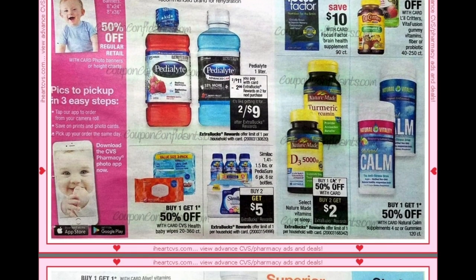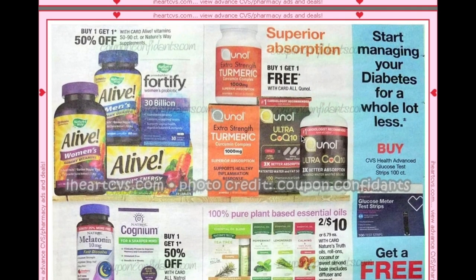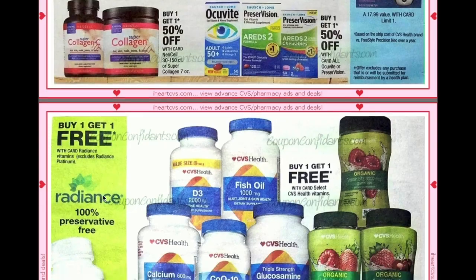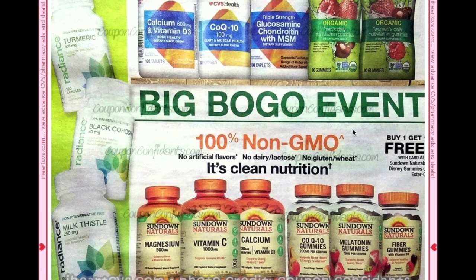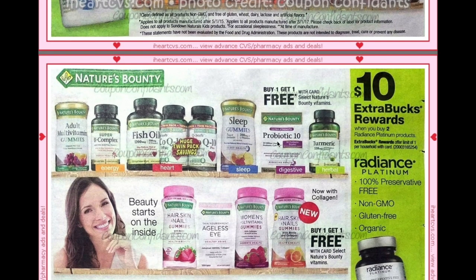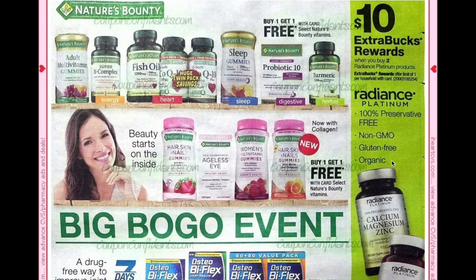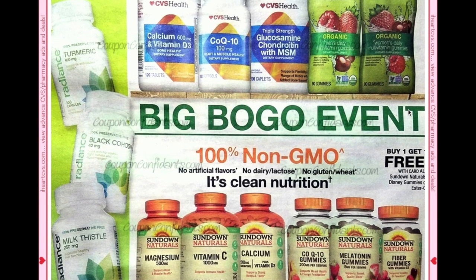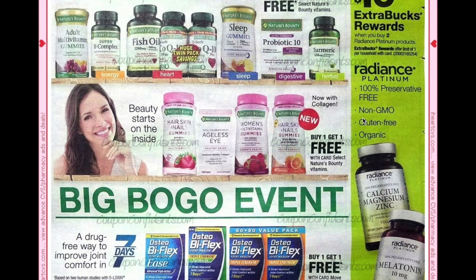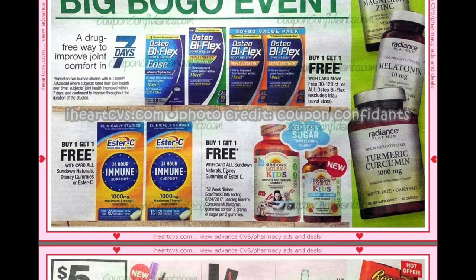Similac or Pediasure buy two get a $5 ECB. Buy one get one free on all Conal vitamins, buy one get one free on Radiance Platinum vitamins, CVS brand vitamins, and Sundown Natural Vitamins, and buy one get one free on Nature's Bounty. Also, buy two Radiance Platinum products get a $10 ECB — that's separate from the regular Radiance buy one get one free, so you can't combine those deals. One get one free on Sundown Natural Kids and the gummies as well.